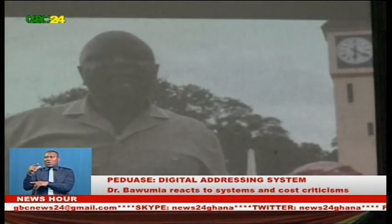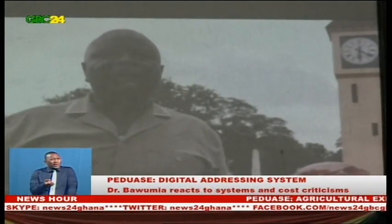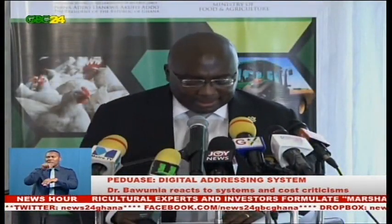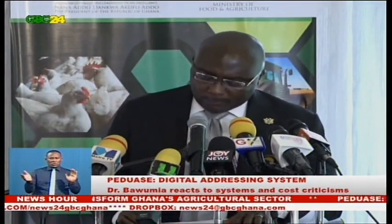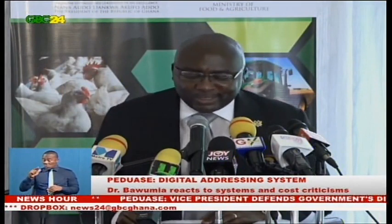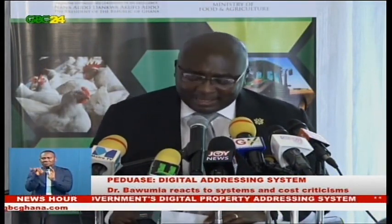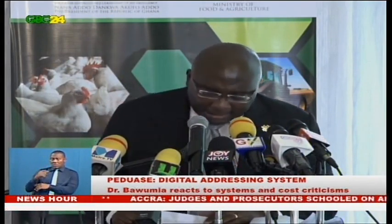Vice President Dr. Mahmoudou Baumia says the critics lack understanding of the operations of the project. The national digital property addressing system is independent of Google and any other mapping tool. Google will not give you the postcode, the region, or the district for any particular location. For example, it will not give you a register of data of addresses for every user.